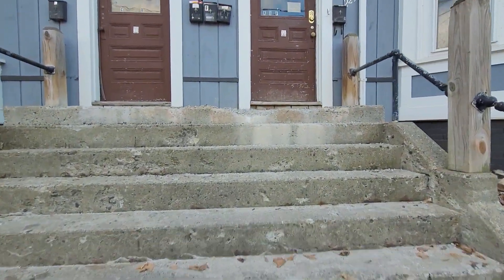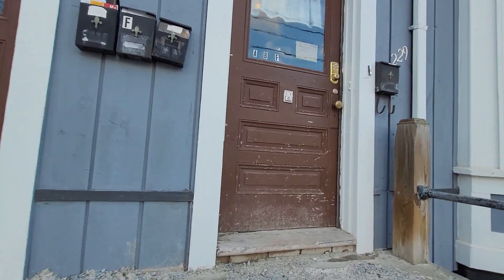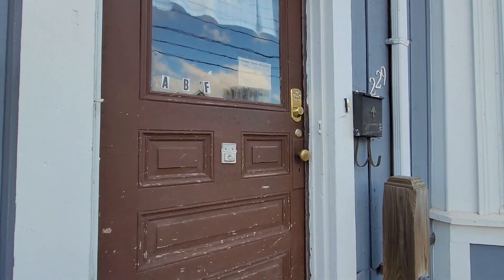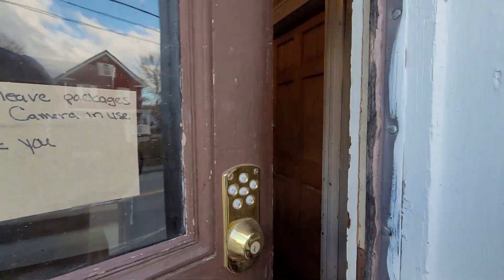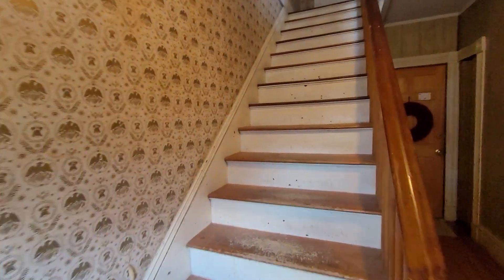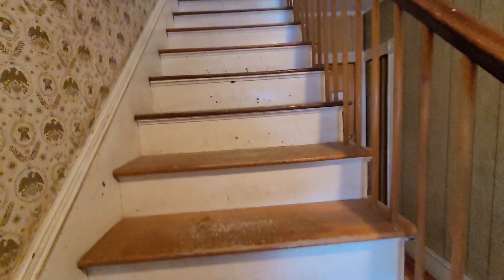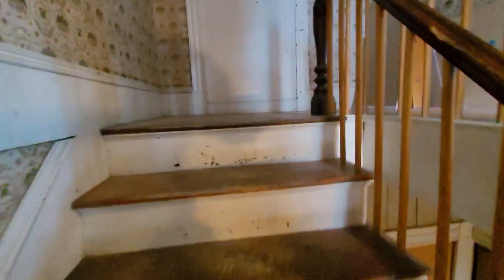We're going to look at apartment B. Apartment B is on the right side and it's on the second floor. The stairs are a little bit steep here. This is an older house that was converted into apartments.